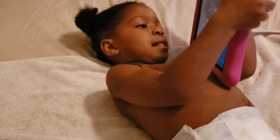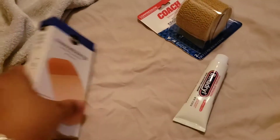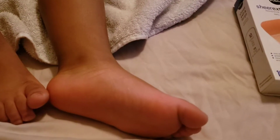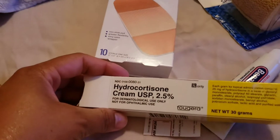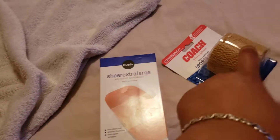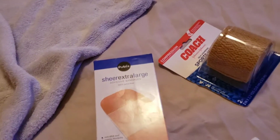Her pediatrician told me to do wet wraps, but the wet wraps didn't work. So what I'm going to try is big bandages. This is the ointment they prescribed but it doesn't work either. I'm going to put the shea butter on, then bandage it, cover it with a band-aid, and ace wrap it, because at night she goes to town scratching in her sleep.